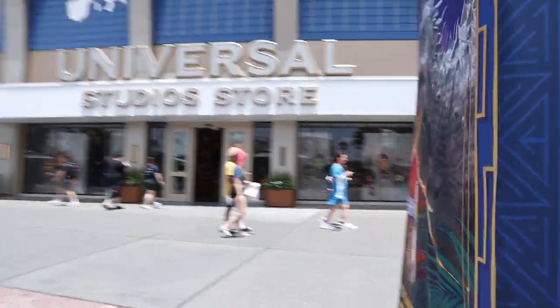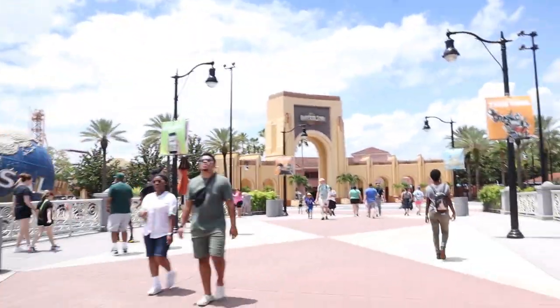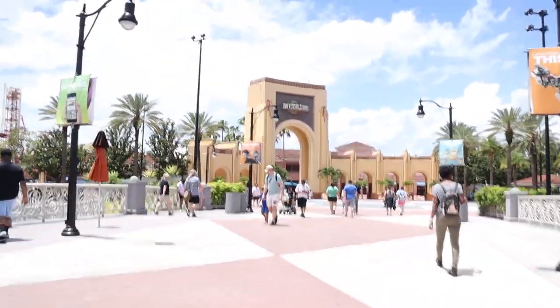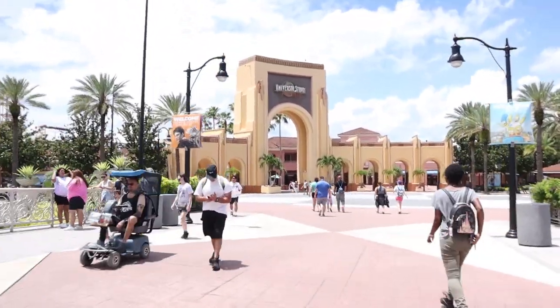The other side of the advertisement — still Jurassic World, not Back to the Future. It is pretty windy out today, a little stormy. We've had storms all week and it may rain later. It's a little hard to hear because of that wind. We're coming up onto the arches right now.